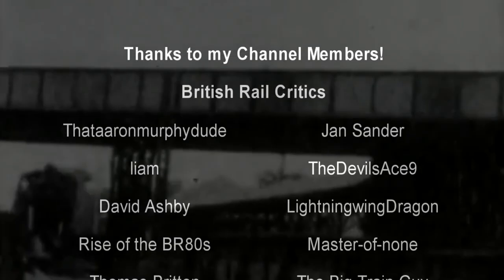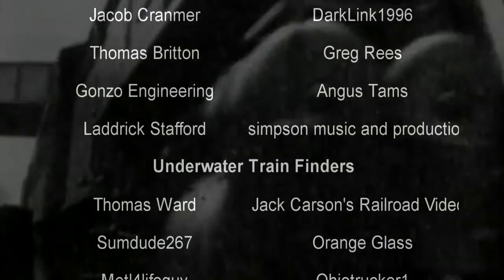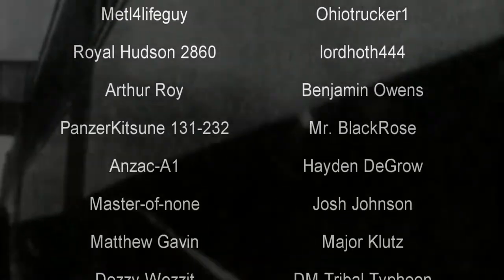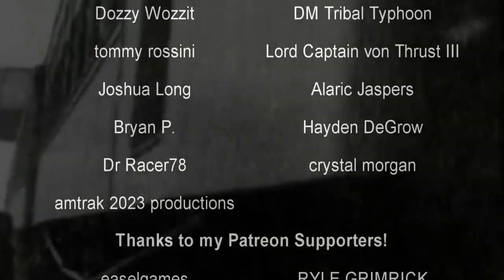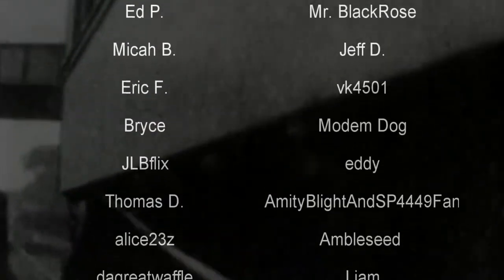Hello, hello! Welcome to another episode of History in the Dark. I am your host, Darkness the Curse. And before we begin, as always, thank you so much to my generous patrons, my British Rail Critics, and of course my underwater train finders. You were the reason why this content remains!